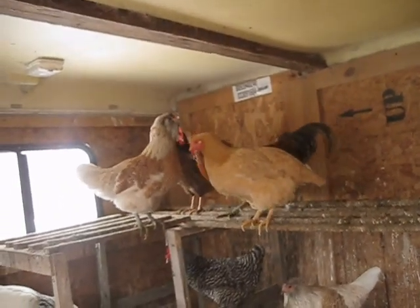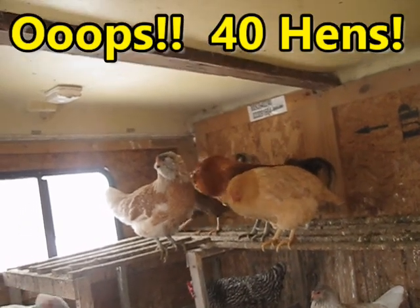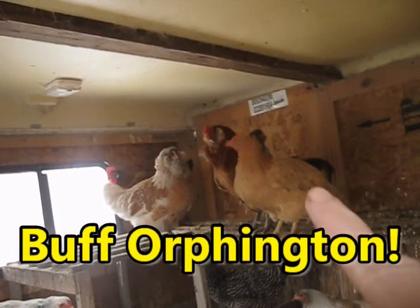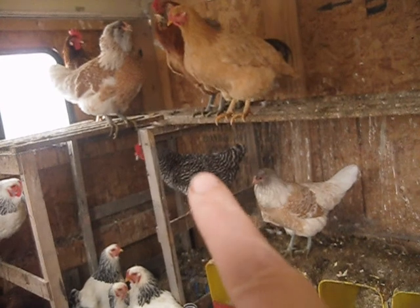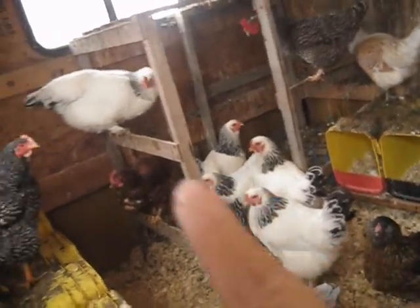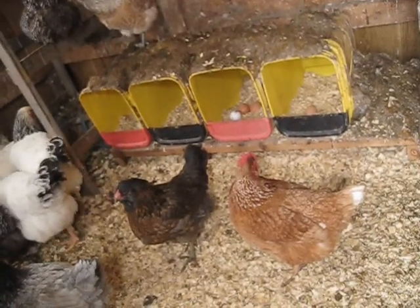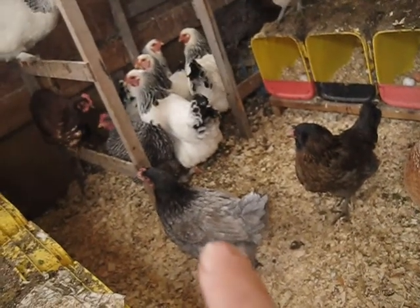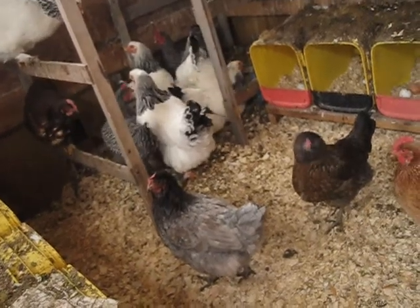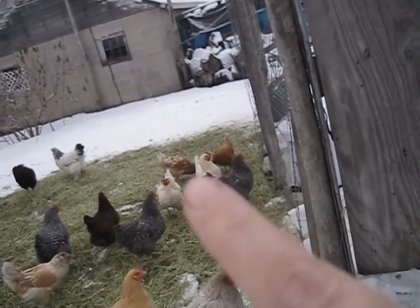So we have three roosters and approximately 43 hens. We have Araucanas, Amber Links, Barred Rocks, Light Brahmas, Rhode Island Reds, Isa Browns, and Plymouth Blue Rocks otherwise known as Sapphire Gems. Those guys over there are Amber Links.